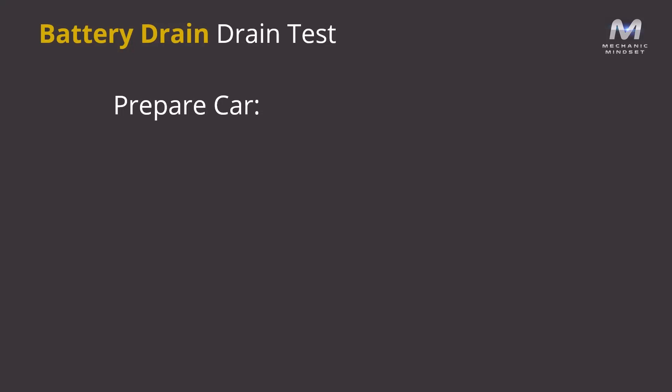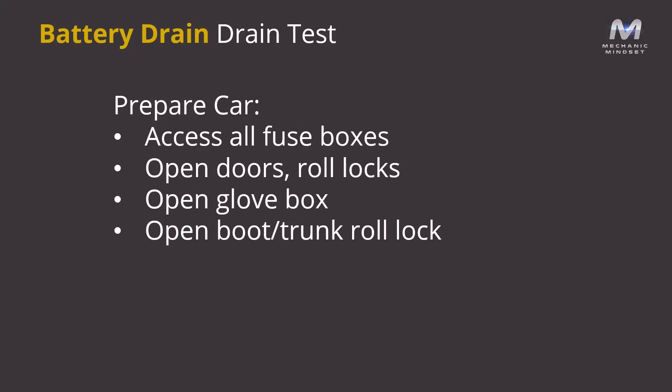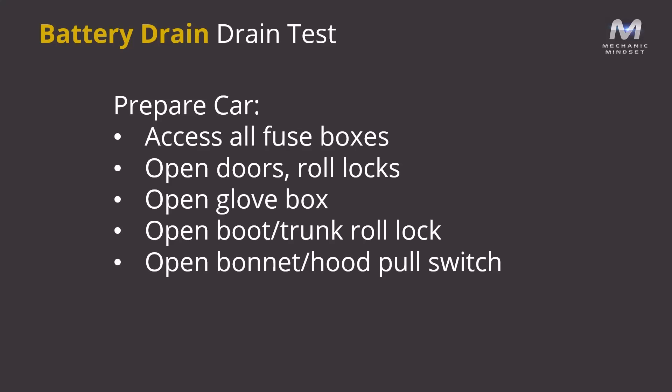Before you perform any tests on the vehicle, you need to make sure that the car is in a good state to perform the diagnostics after you have confirmed the drain. We don't want to wake the car up again once we've got our reading, because we're going to need to reference that reading while trying to isolate the drain. Ideally, we want to be able to access all of the fuse boxes and potentially some of the main control modules like the body control module. Open all the doors and roll the locks over, and also open the glove box and any other hatches to get to fuse boxes or control modules.